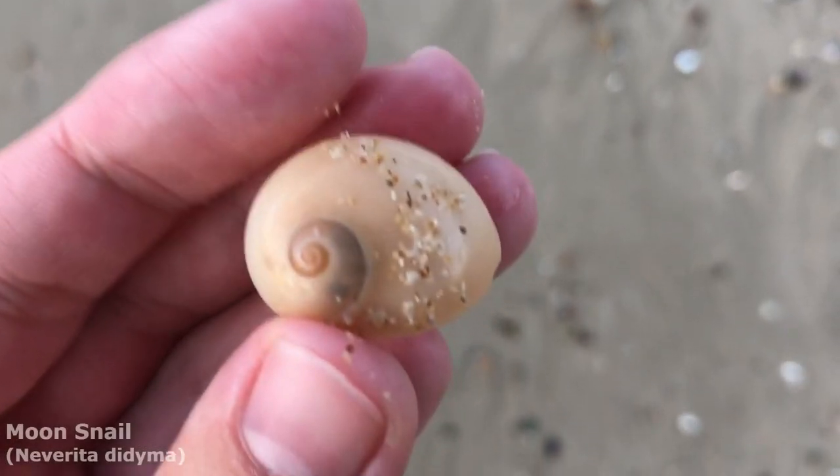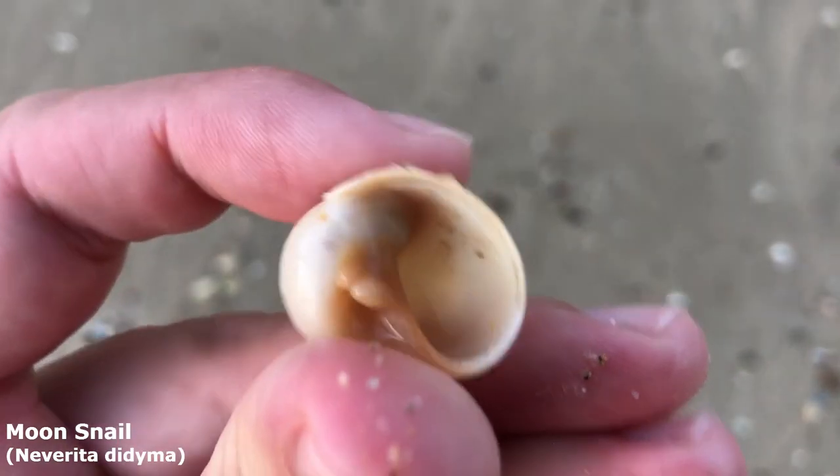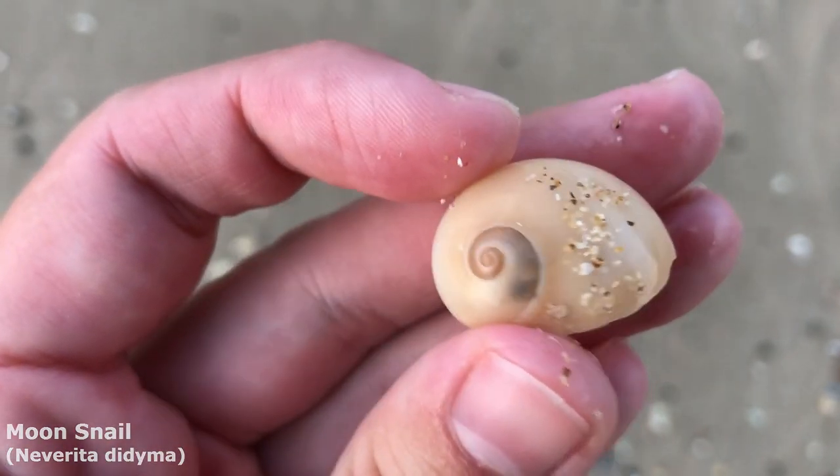Nice big moon snail right here on the rack line. Yep, he's a good one. I think that black right there might just be some dirt inside the shell — I'm not really sure though, it could be discolored a little.